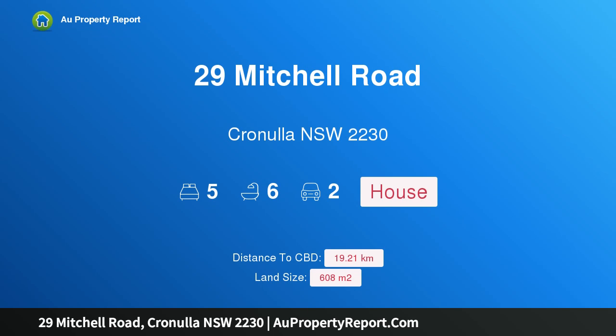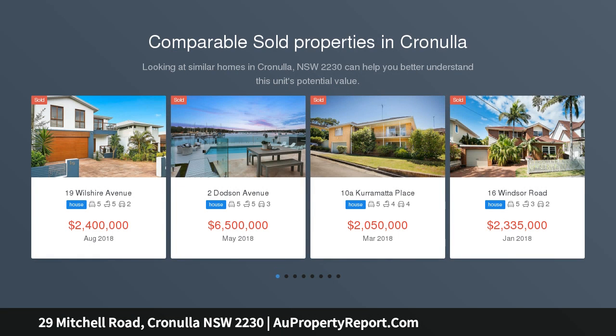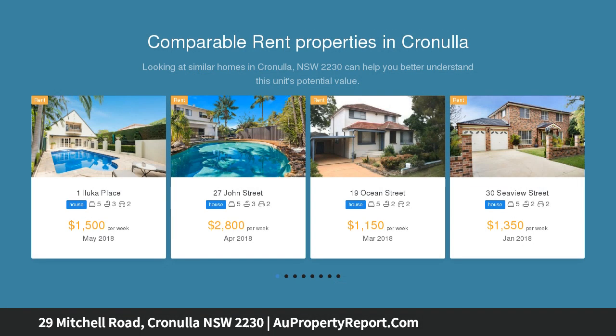Hi, I am glad to introduce Property 29 Mitchell Road, Cronulla, New South Wales, 2230 — dual family living, immersed in a breathtaking beach and ocean panorama. This architecturally designed residence showcases an incredibly versatile floor plan, perfectly designed for two families, or alternatively configure the entire top level of the home to a luxury parents retreat level.